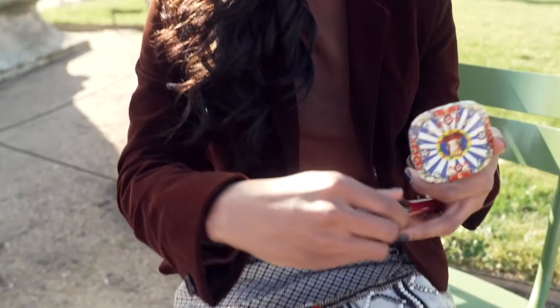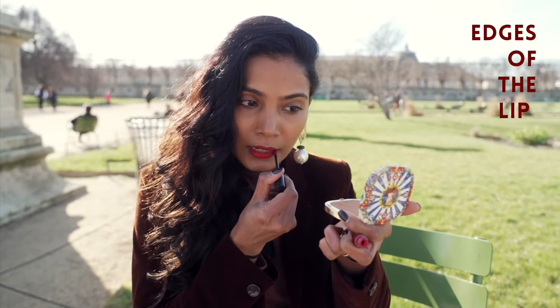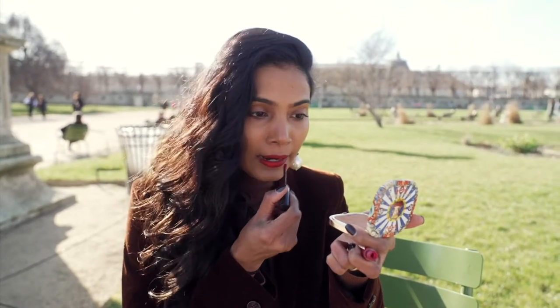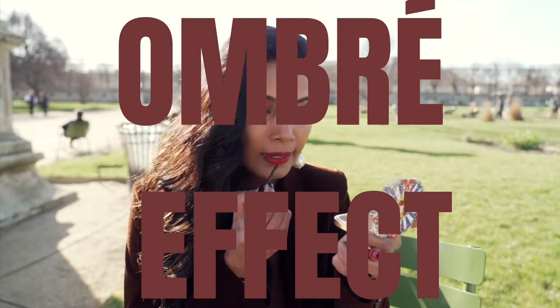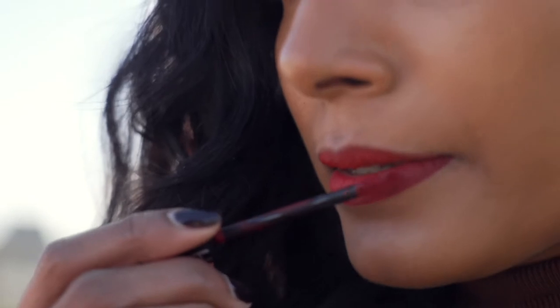Now going in with my second shade — it's a darker tone of red. I will apply it on the edges of the lips and gently move it inwards so that there's a soft blend of the two colors. This will give a beautiful blended ombre effect to the lips. It is lip contouring. Playing with the dark and light shades will actually give this magnetic effect to the lips.